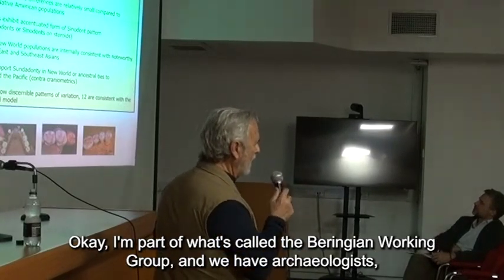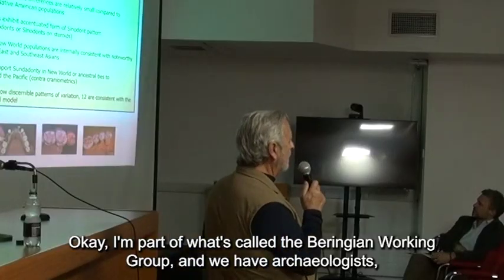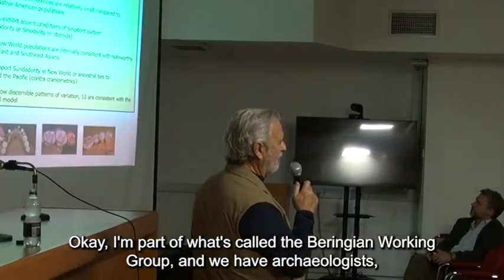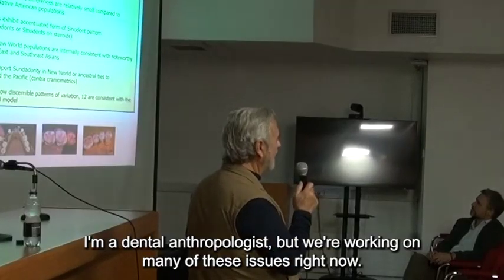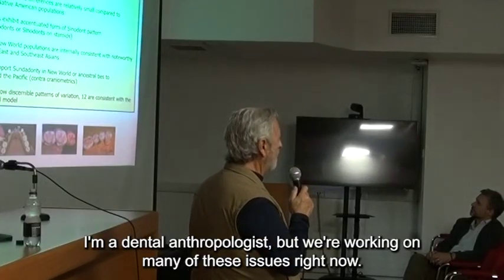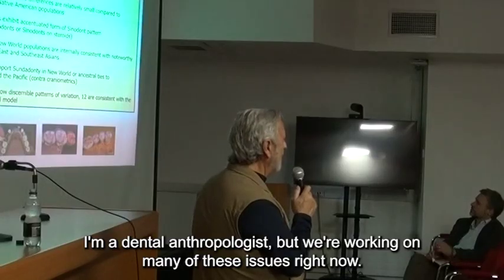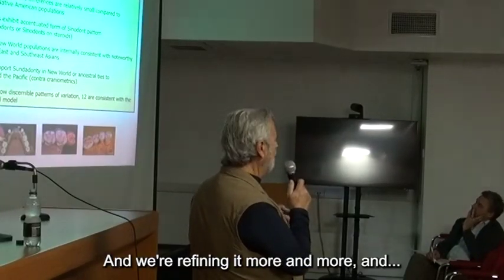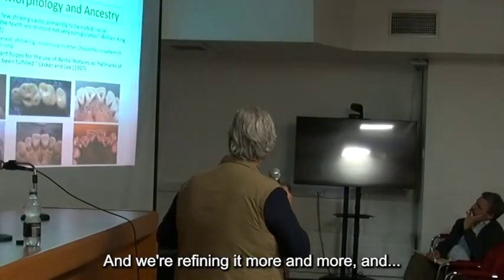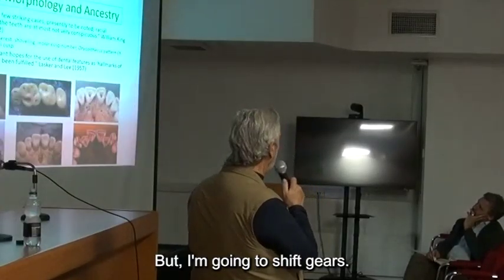We're part of what's called the Beringian Working Group, with archaeologists, geneticists, and bioecologists — I'm the dental anthropologist — and we're working on many of these issues right now, refining it more and more. But I'm going to shift gears now.